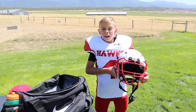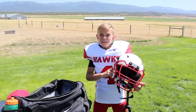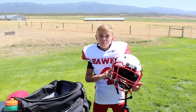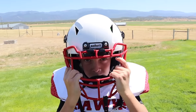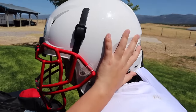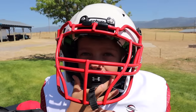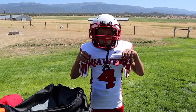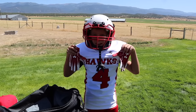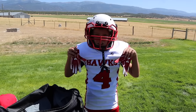Next up I have my helmet and mouth guard that I already showed you guys — we wear the same helmets at practice as we do on game day. And I have my sticky gloves, which I'm going to need since I earned my spot at wide receiver on offense and corner on defense.